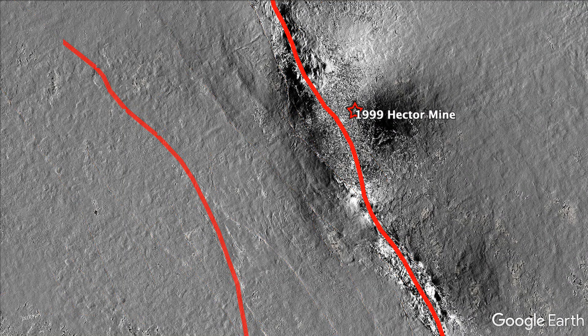Several of these faults were not mapped previously, and a few appeared to slip in the wrong direction. This phased gradient technology only works under very special circumstances related to the radar, the orbit control, and the lack of vegetation on the surface, which causes decorrelation.